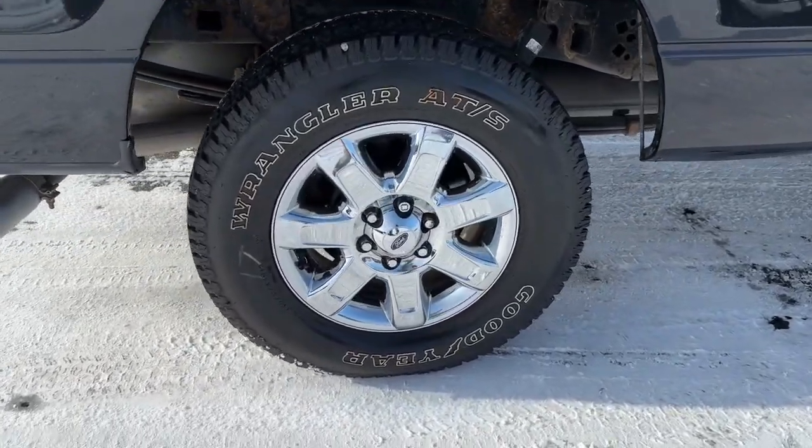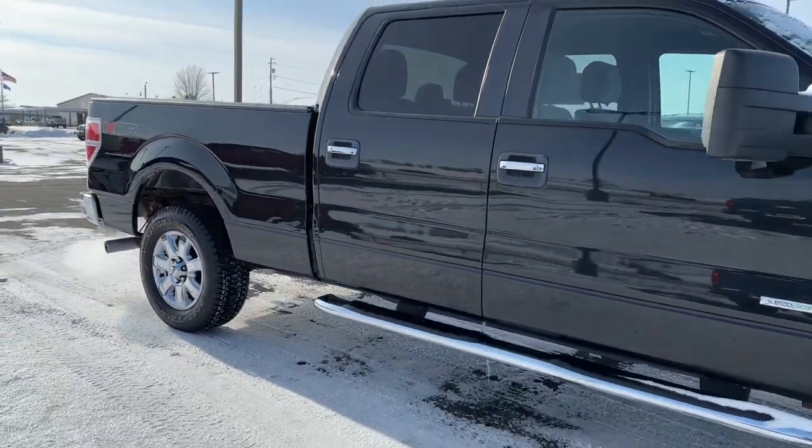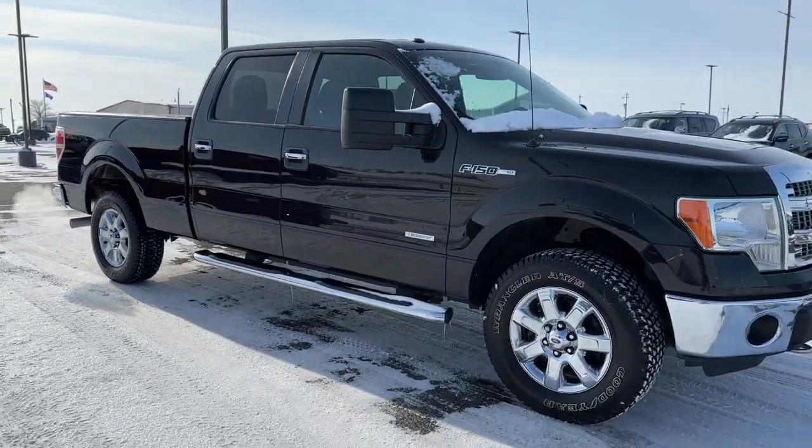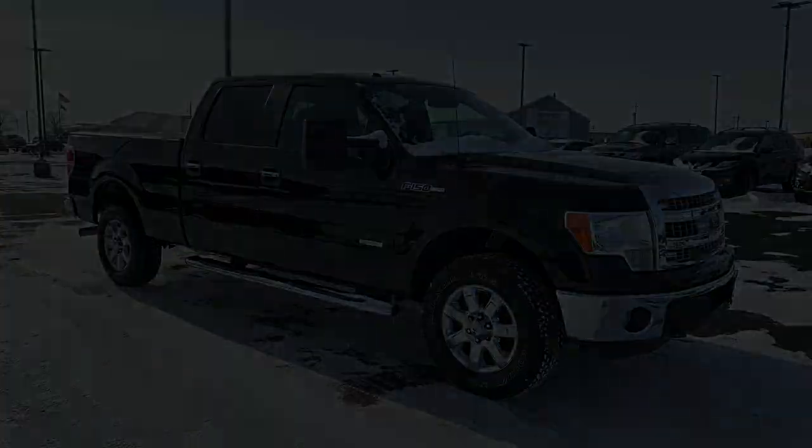Thank you so much for joining us. In the next episode, the F-150.